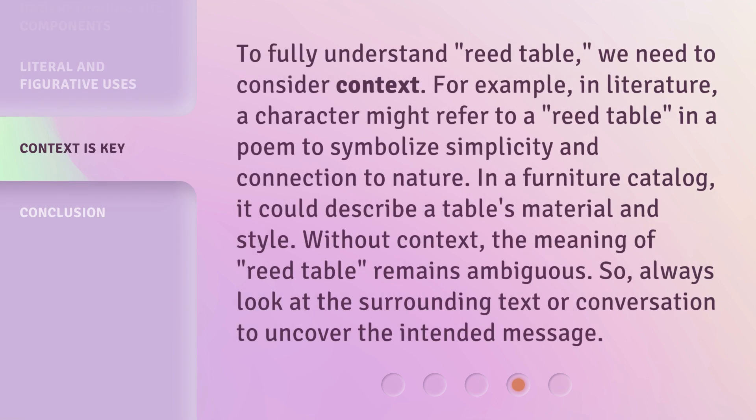To fully understand 'reed table,' we need to consider context. For example, in literature, a character might refer to a reed table in a poem to symbolize simplicity and connection to nature. In a furniture catalog, it could describe a table's material and style. Without context, the meaning of reed table remains ambiguous. So always look at the surrounding text or conversation to uncover the intended message.